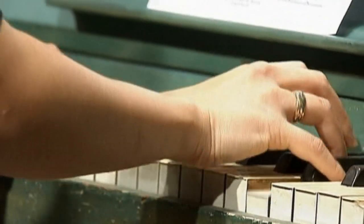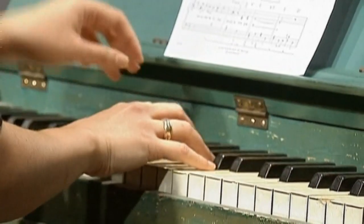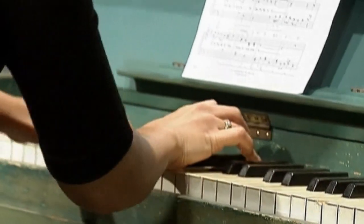One of the most romantic movie props of all time, the iconic piano from the film Casablanca, is to go up for auction at Sotheby's in New York.